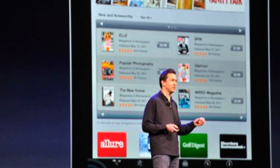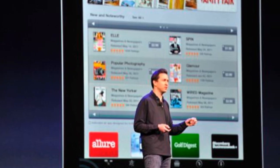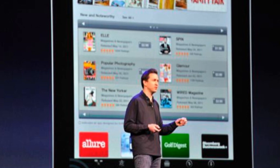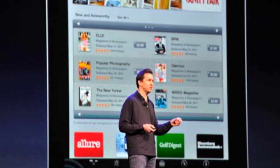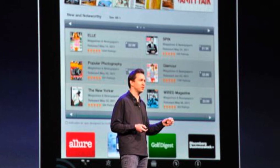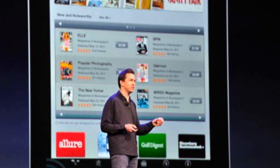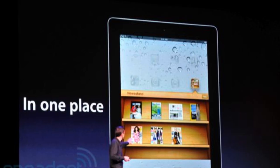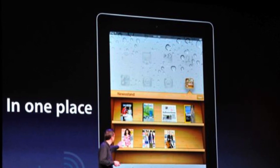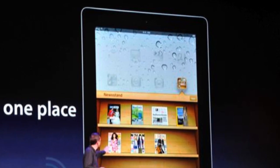The next update is something new called Newsstand. iOS 5 will be a huge OS shocker with all these updates. Basically, Newsstand allows you to have a place where you can read your magazines and articles, and it's integrated into your home screen. So if you're on the iPad and have a magazine subscription, you have a little section called Newsstand where you can select and read your magazines on your iPad, iPhone, or iPod Touch.